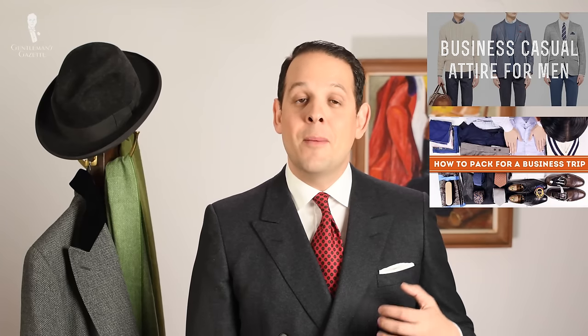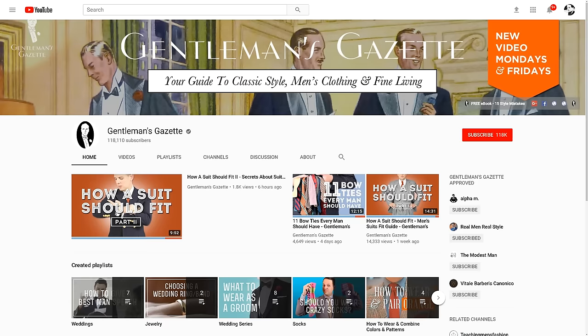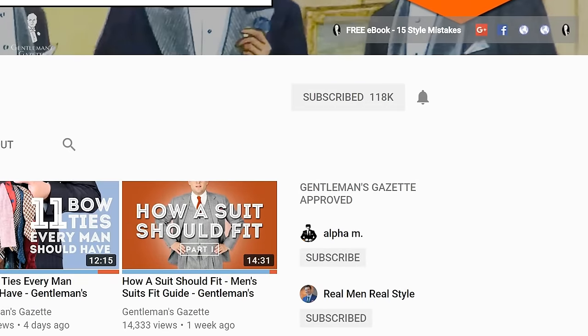If you enjoyed this video, make sure to check out our other business-related videos, give us a thumbs up, and subscribe to our channel so content like this comes right to your inbox.